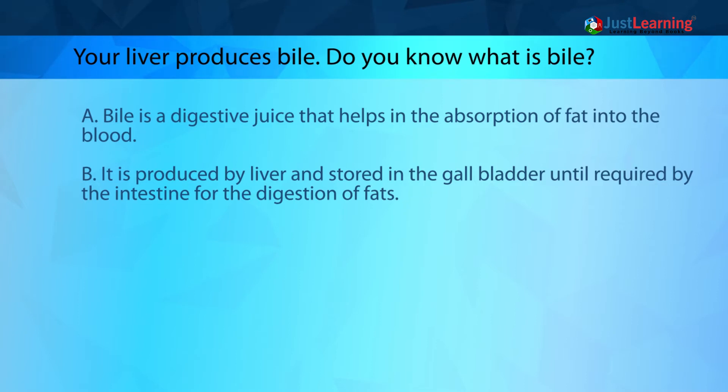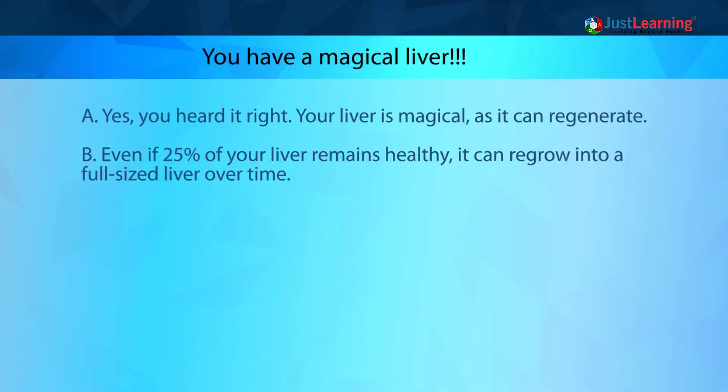Your liver produces bile. Bile is a digestive juice that helps in the absorption of fat into the blood. It is produced by the liver and stored in the gallbladder until required by the intestine for the digestion of fats.